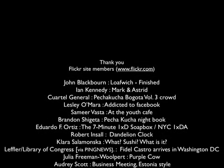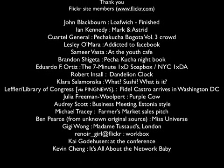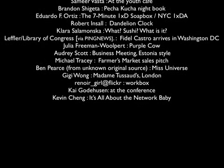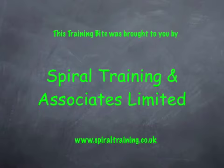Lastly, I want to say some thank yous. Thank you to all these people who gave me permission to use their images in this Pecha Kucha presentation. And thank you to you for taking 6 minutes and 40 seconds out of your life to watch this little video. Thank you.